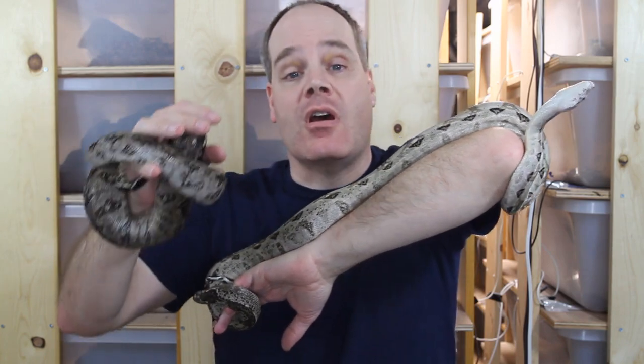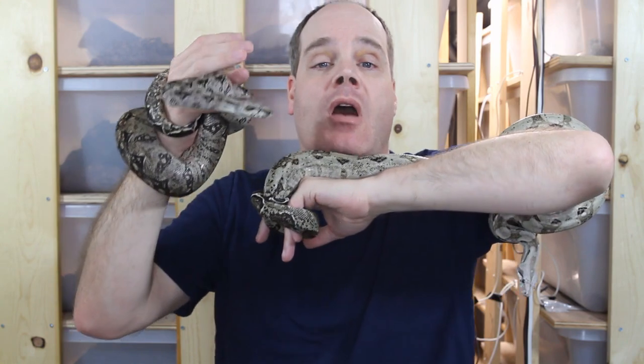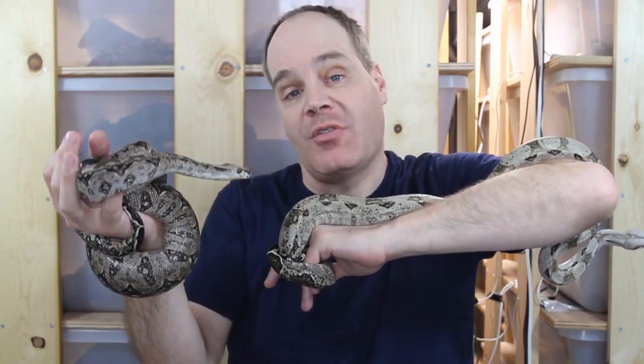I'd like to say that I really enjoy both of these dwarf locality boas and really value the ones I have in my collection. A lot of people think boas are giant snakes, but these animals are no bigger than a corn snake or a ball python, so they're a great animal if you're looking for the full-sized boa constrictor experience in a much more manageable pint-sized package.